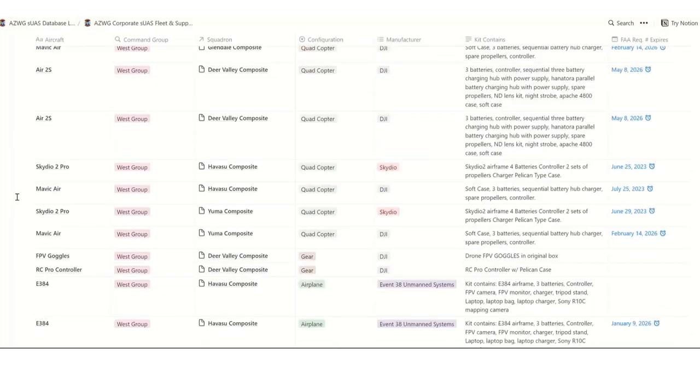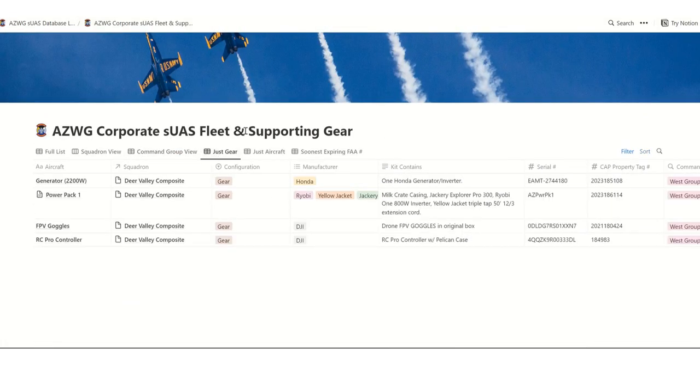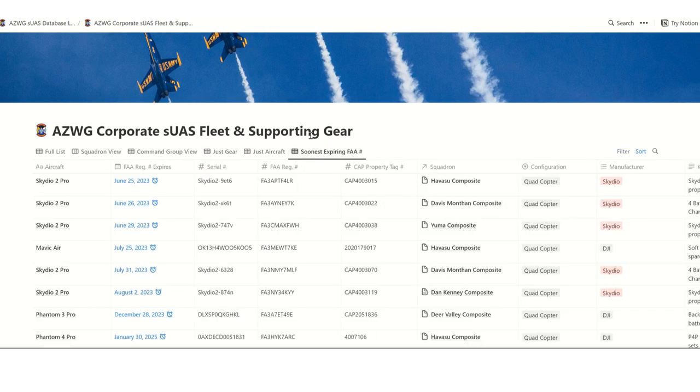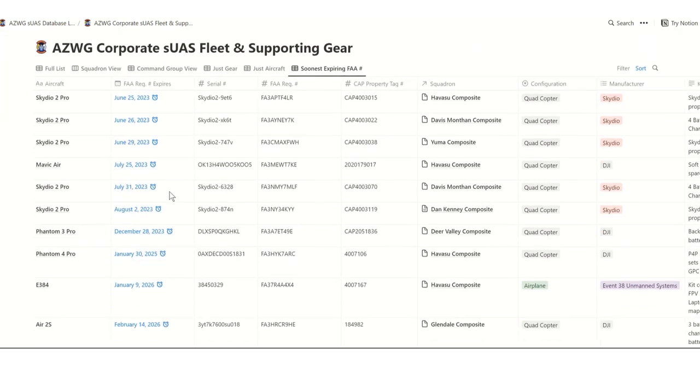If you want to see what command group has what, it's been arranged by north, east, south, and west. You can filter to just see the gear or just the aircraft. Relevant to certain staff, especially SUAS aircraft maintenance officers, you can see the soonest expiring FAA registration dates — we have some coming up in June, then July, then August, and not until December do we need to start renewing the next batch.